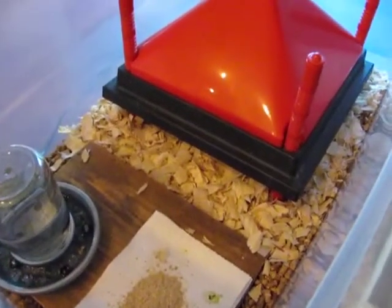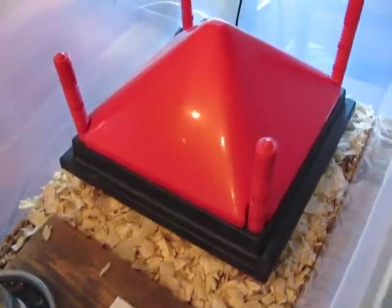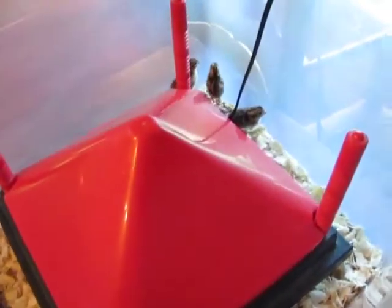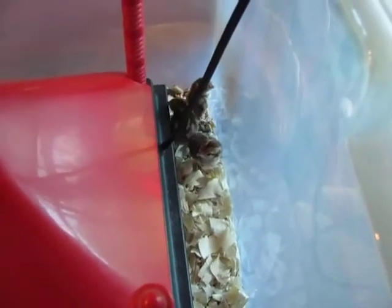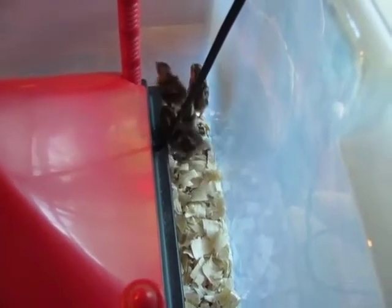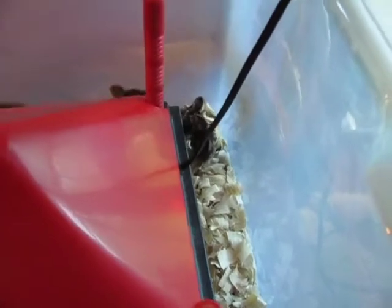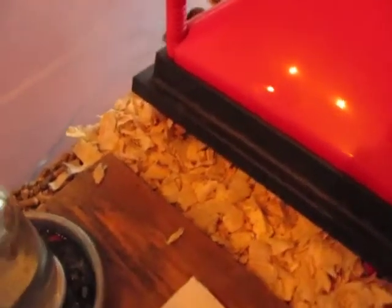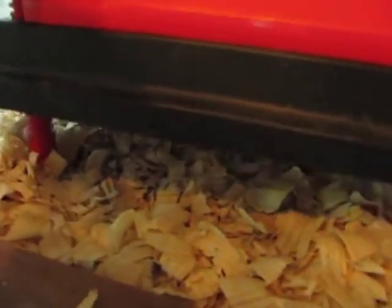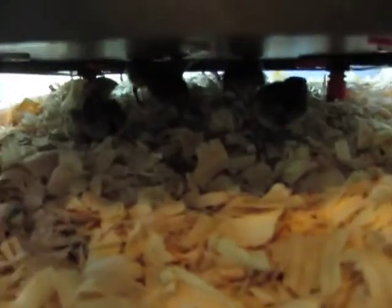Got the little quail in the brooder. Put them in last night. We ended up with 9 hatching out of the 10 eggs that appeared to be fertile, so that's not too bad. Started out with 12 and have 9 that have hatched. You can see them underneath the brooder heater here.